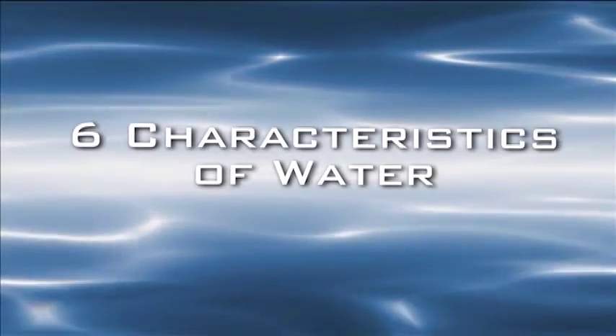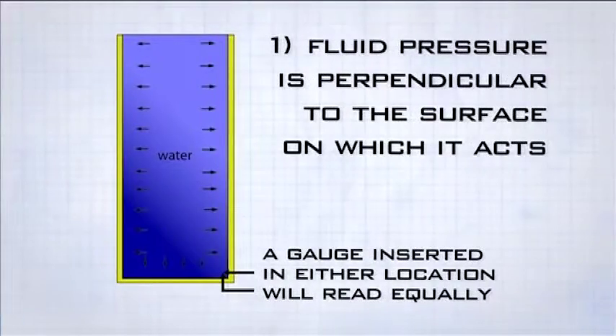Now let's look at six of the characteristics of water as it pertains to pressure. One: fluid pressure is perpendicular to the surface on which it acts. This is what allows a gauge to measure the pressure of water in a tank.